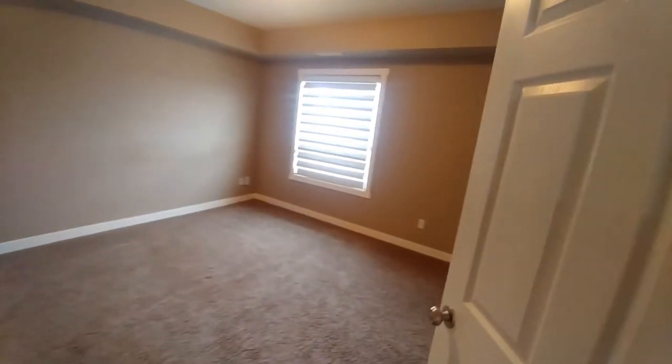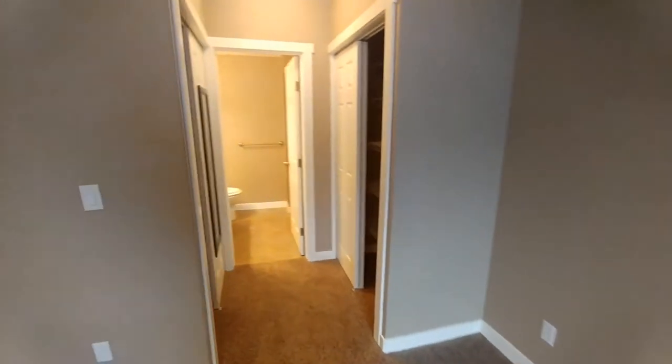This is the master bedroom. Also a large window letting in lots of light. You'll have two closets here on the way to the bathroom — one on the left, one on the right.